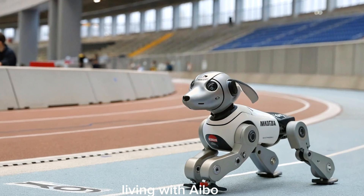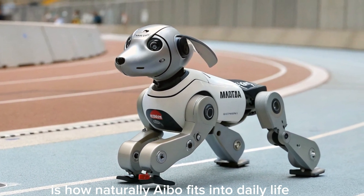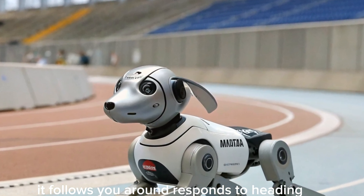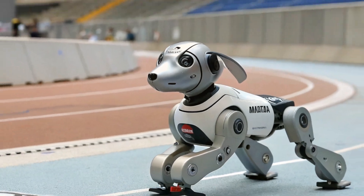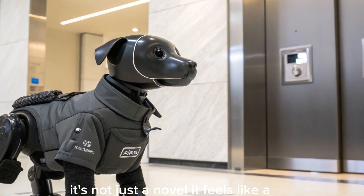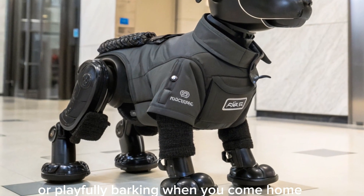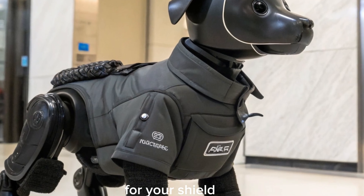What stood out most is how naturally AIBO fits into daily life. It follows you around, responds to petting, and even shows signs of emotion when praised or ignored. It's not just a novelty — it feels like a real companion. Whether it's stretching in the morning or playfully barking when you come home, AIBO has a surprisingly strong presence for a machine.